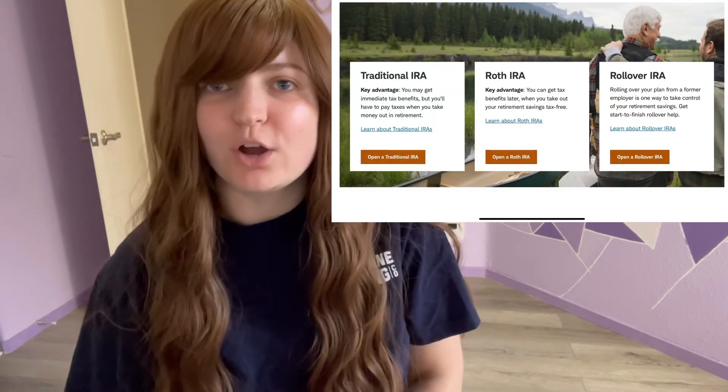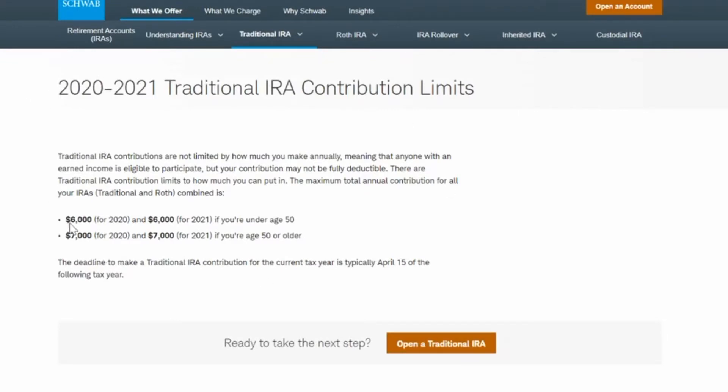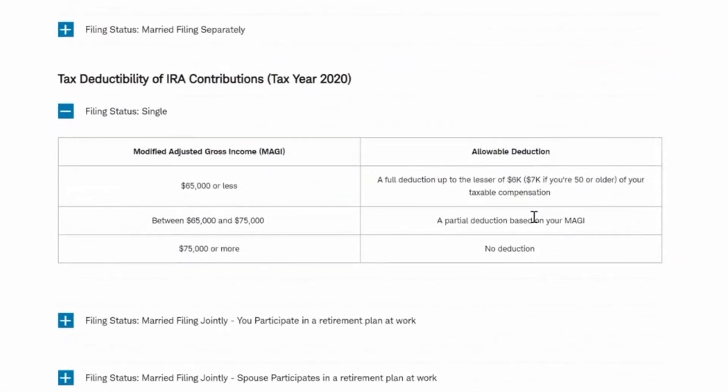For this video I am going to be using Charles Schwab to do the conversion — obviously there are multiple platforms out there. Here's a look at the home page for Charles Schwab IRA accounts. You can see there is the traditional, the Roth, and the rollover. The first thing we're going to do is open up a traditional IRA. One thing to note is the traditional IRA contribution limit: for 2021 the contribution limit is $6,000, so if you like to do this monthly you can contribute $500 a month. Also, if your income is over $75,000 then these contributions are not tax deductible.